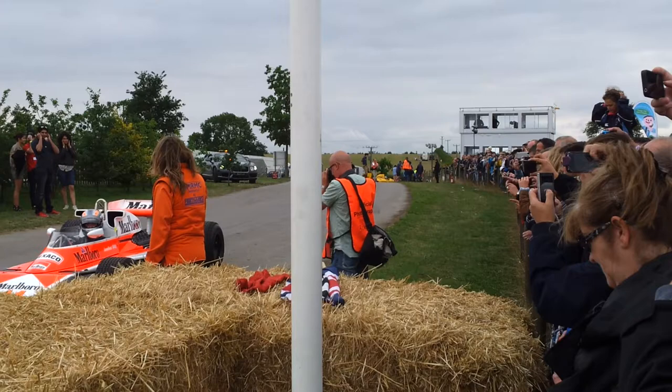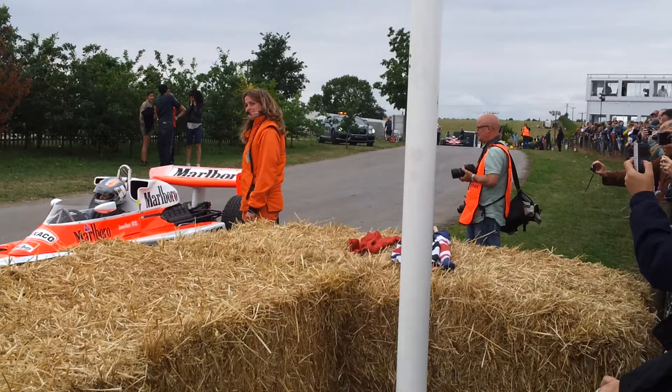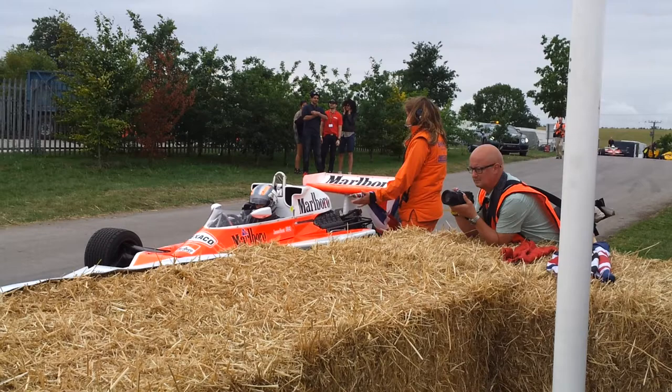Absolutely fantastic to have it here on display. Alistair Davidson is at the wheel. The TG184, to give it its precise title. It was also driven that year at Brands Hatch and Detroit. But 1984 was the year that Ayrton Senna really made his mark as a Formula 1 driver.